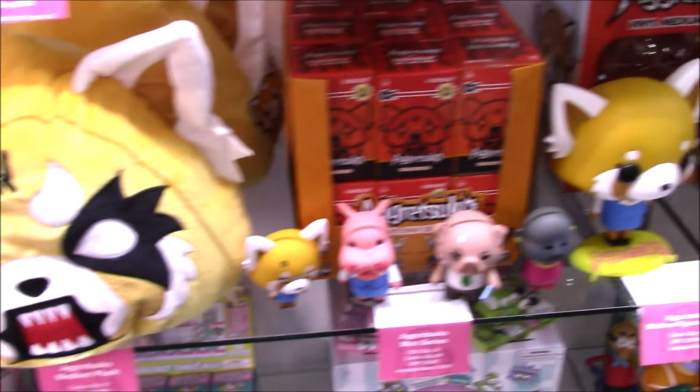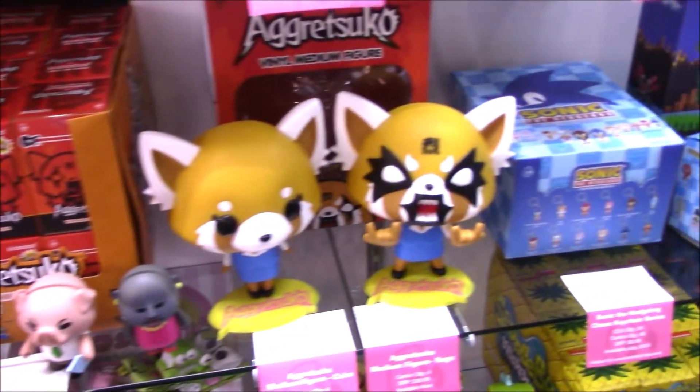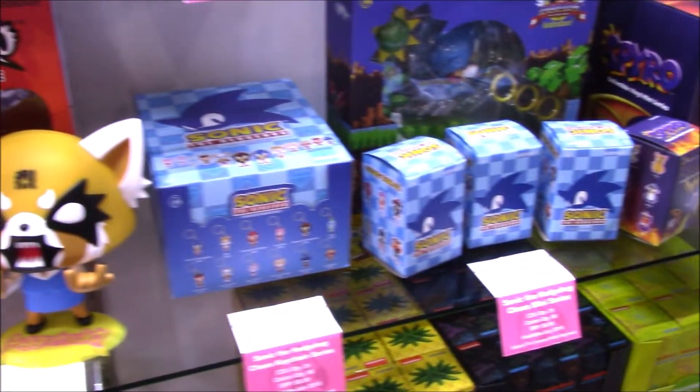Wide range of products coming up in the near future. Some of these Sonic figures looked pretty cool, and Spyro too — they've got some great video game themes.